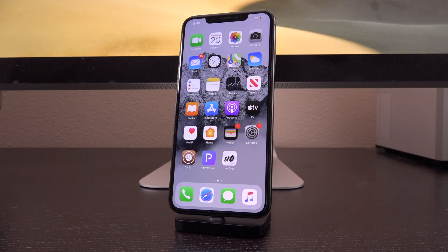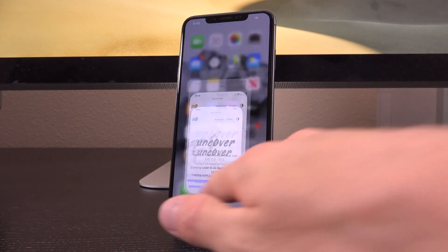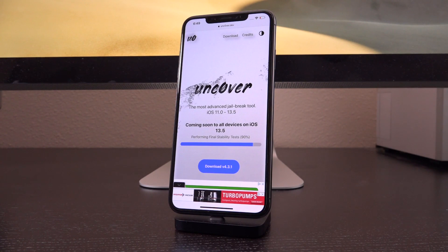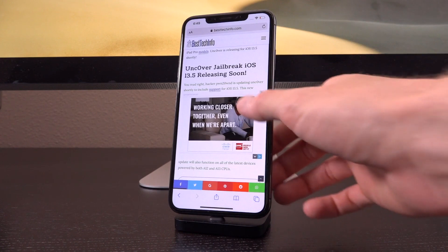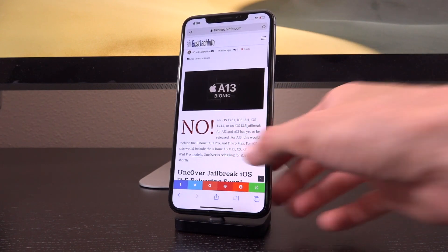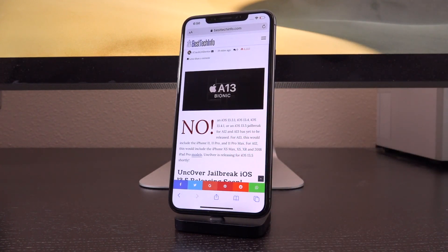We don't have any ETA yet. The only thing that we know is that they are currently moving along swiftly and they're at final stability tests right now. Of course, bugs and setbacks could always occur, but definitely just stay tuned. Click that subscribe button if you have yet to — I'll let you guys know the very second the jailbreak drops. And also, be sure to bookmark our status checker page. If you don't want to have to wait for the video, this will be updated first and will have the most up-to-date information.